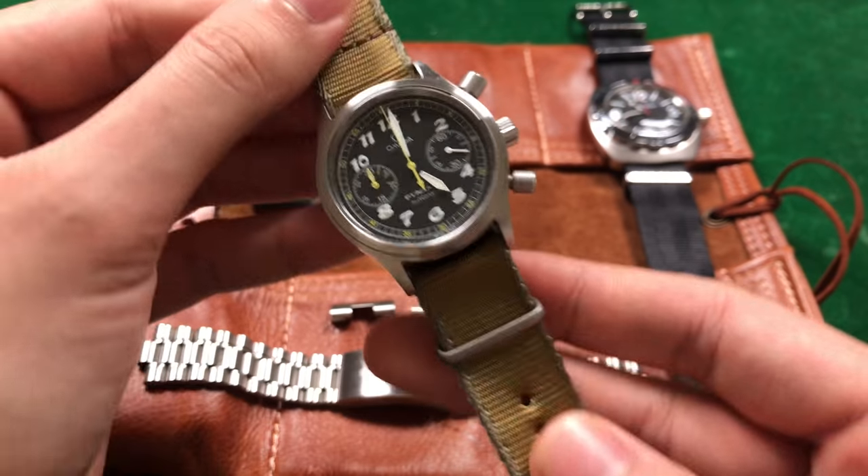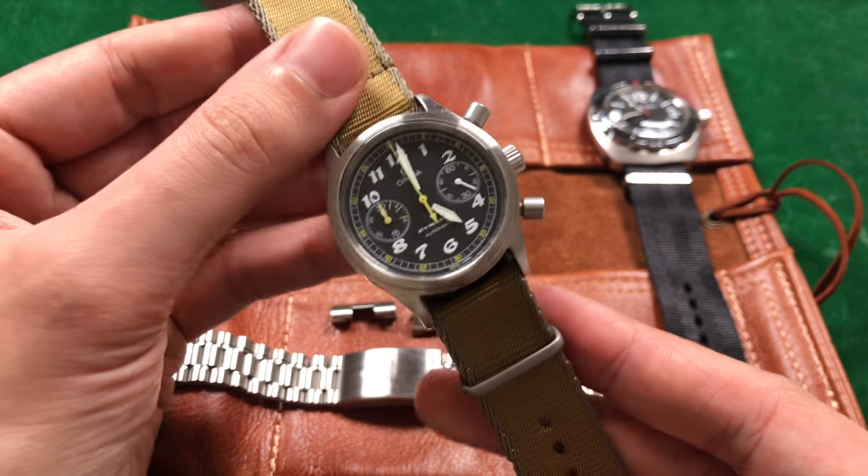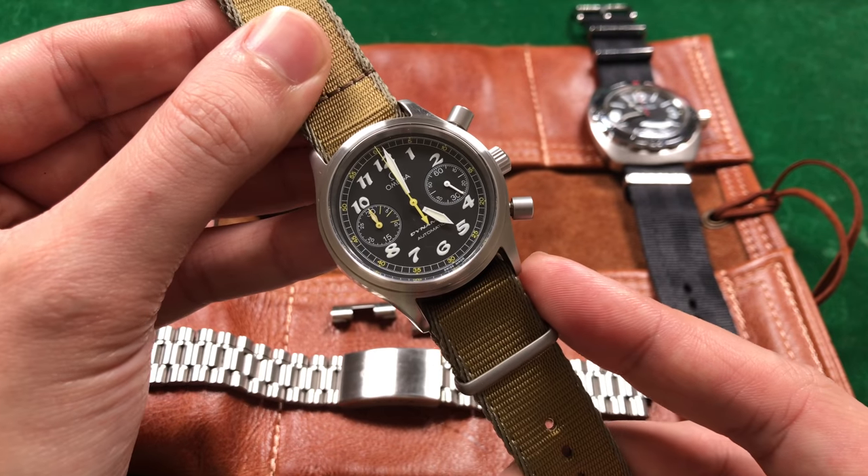There's nothing that's gonna look as simple, clean, and classic as this guy does, and I'll dare you to find one. It's upsetting that this is the last in a line of great Omega Dynamic series watches, but man — did they go out with a bang with this one.